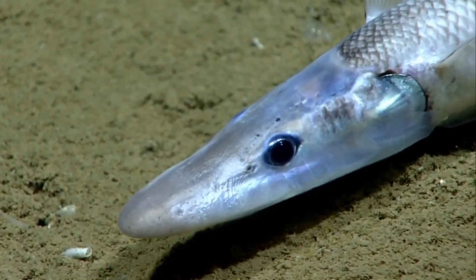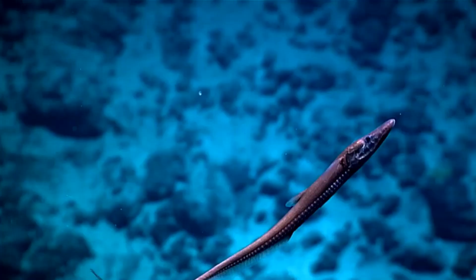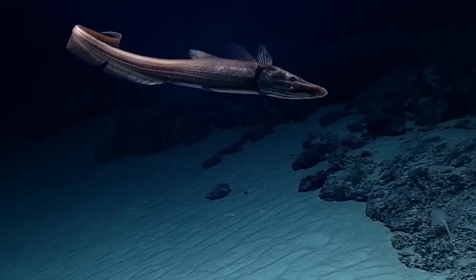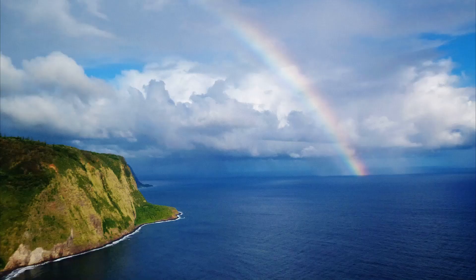Halosaurs are frequently trawled up in groups of more than one individual. Sexes of halosaurs are separate, with females releasing eggs. The young pass through a leptocephalous larval stage in the open ocean.